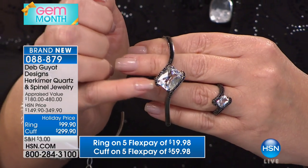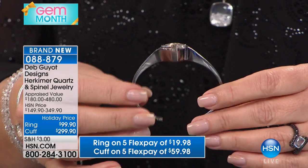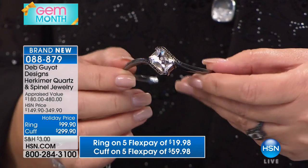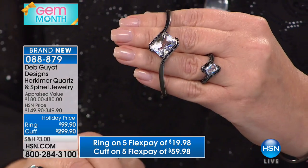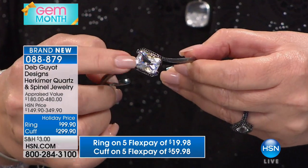Do you know the carat weight on that Herkimer? In the bracelet, it's over 11 carats. One single stone — the Herkimer is 11 and a third carats. And I apologize that it doesn't say diamond. It's brand new, and I feel bad about that. I wish they could just type that into the graphic because it's a Herkimer diamond that you're looking at here.